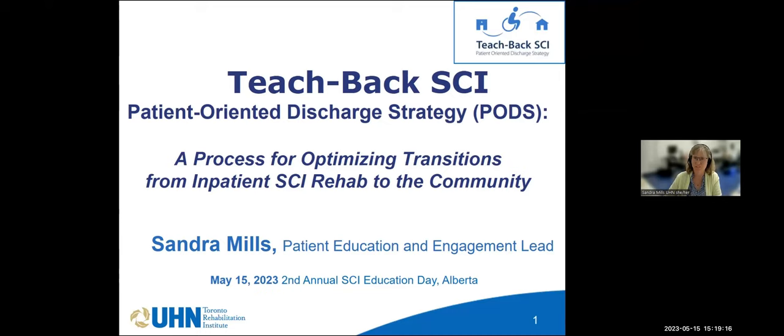I have been asked to speak with you today about the initiative that we have here at Lindhurst in Toronto. It's called Teach Back Spinal Cord Injury. It's a patient-oriented discharge strategy. We affectionately call it PODS. It really is a process for optimizing transitions from the inpatient program to the community.